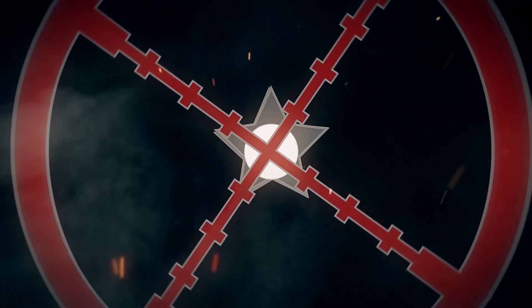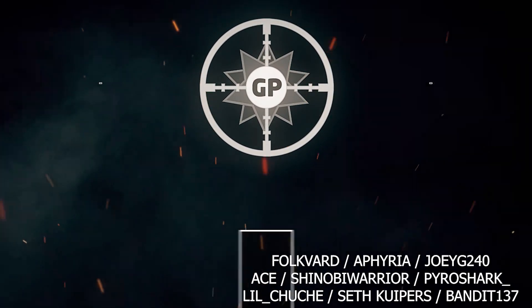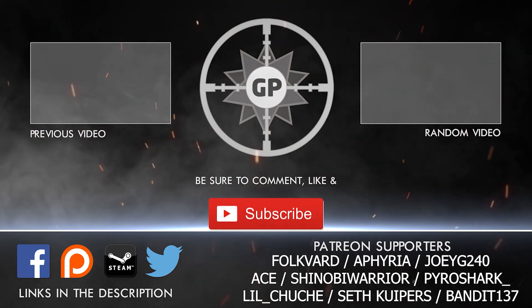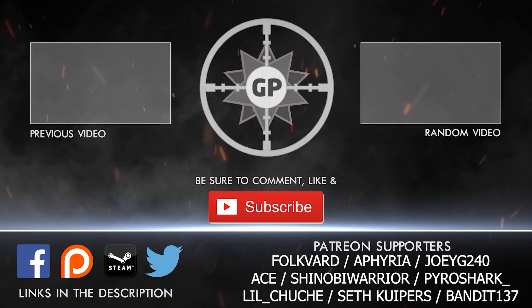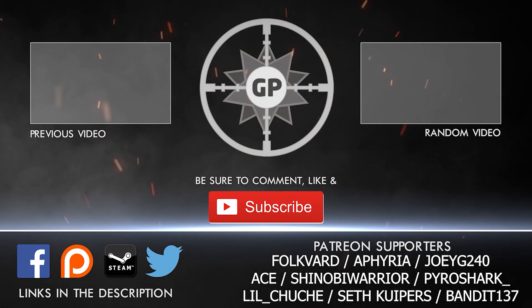Hey guys, before you go, I want to give a special shout out to Patreon supporters: Folkford, Afria, JoeyG240, Ace, Shinobi Warrior, Pyroshark, Little Koosh, and Seth Coopers. Thank you all for your incredible support — you guys rock. This has been GrayShot17 and his amazing patrons, and I'll see all of you next time.